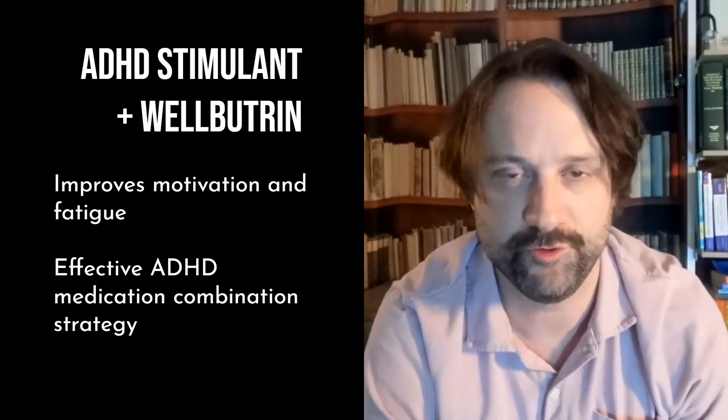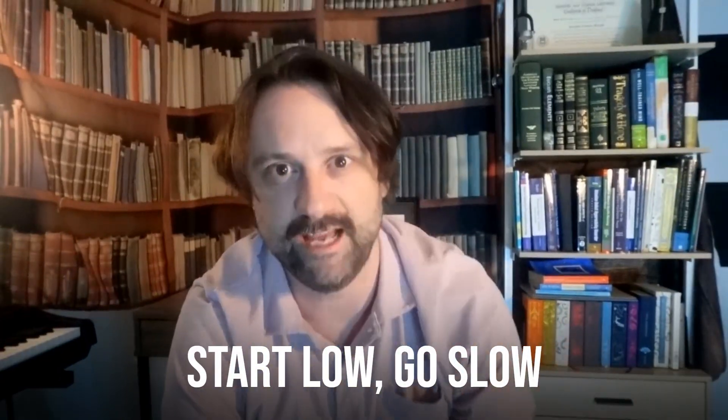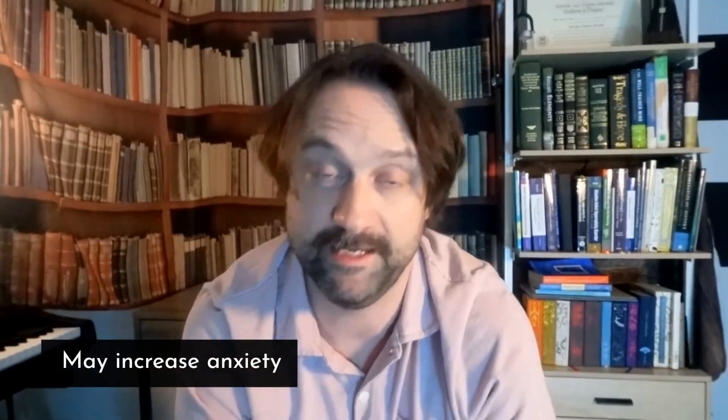Nine out of ten of those patients are probably on the autism spectrum, so take that for what it's worth. Wellbutrin, otherwise known as bupropion, is a medication I use to treat depressive symptoms that surround ADHD. An SSRI really isn't going to help them, but alongside their extended release stimulant, adding on Wellbutrin can work really well in combination. I usually don't go higher than 150 milligrams because the two medications together can sometimes be too activating.